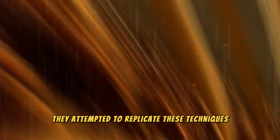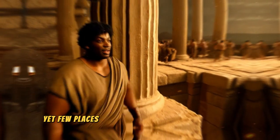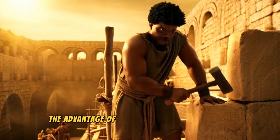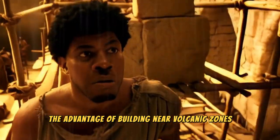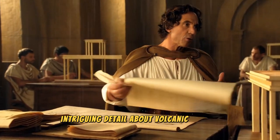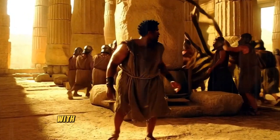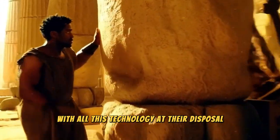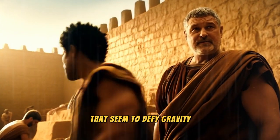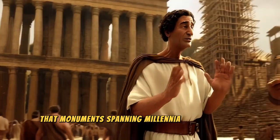Whenever the Romans expanded to new regions, they attempted to replicate these techniques with local materials. Yet few places had Pozzolana of the same quality, further emphasizing the advantage of building near volcanic zones. With all this technology at their disposal, the Romans were ready to erect structures that seemed to defy gravity, and it's here that monuments spanning millennia come into view.